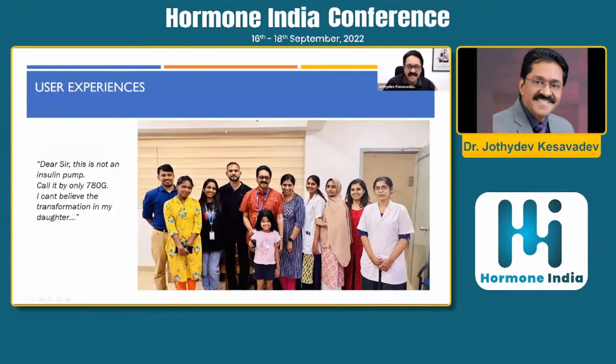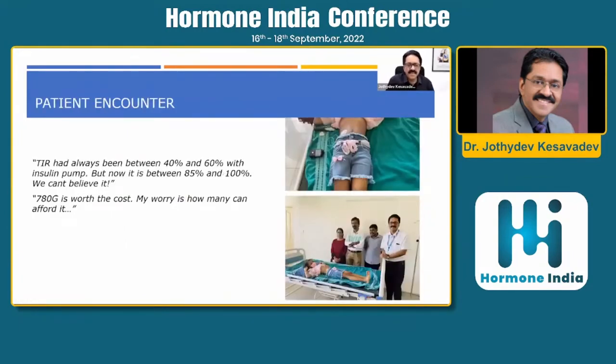Many patients have commented this is the first time since their diabetes diagnosis that they are having a peaceful sleep at night. Previously, time in range with standalone pumps and CGM used to be around 50%, but with the 780G it is consistently between 85% and 100% — beyond expectations and beyond current recommendations. The device is worth the cost, but the worry is how many people can actually afford it.